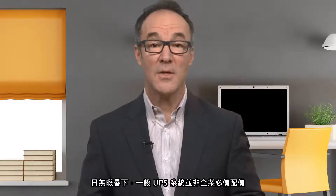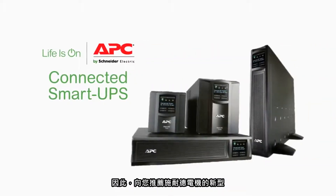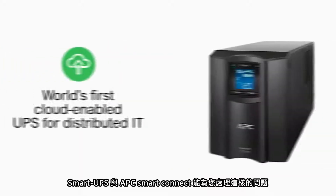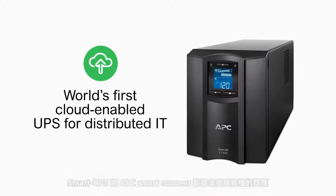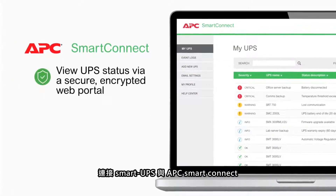Life is busy and sometimes your UPS may not always be on top of mind, but it's still important. Lose your backup power and you could lose a lot more. To the rescue: Schneider Electric's new Connected Smart UPS with APC Smart Connect — the world's first cloud-enabled UPS for distributed IT environments.